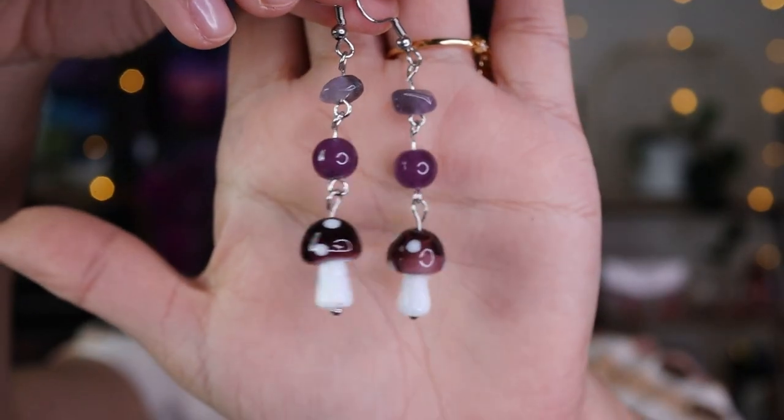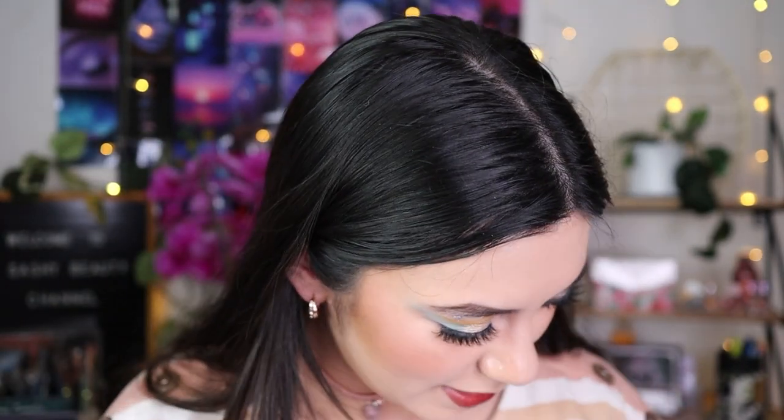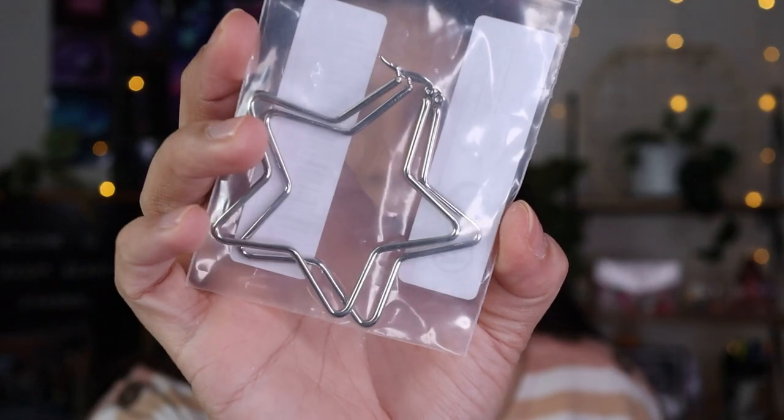I also got these purple mushroom earrings — they look so pretty. They're like a marble finish. So pretty!